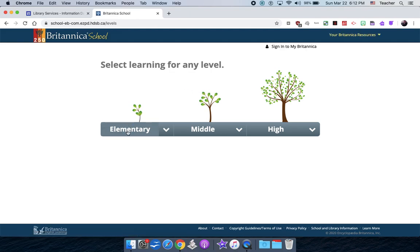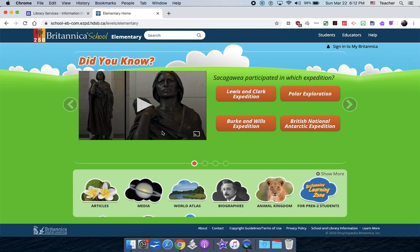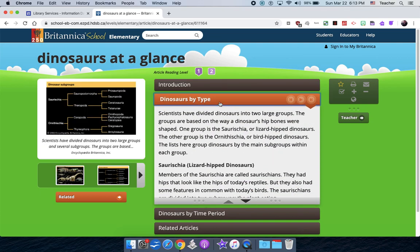Once logged in, primary students will probably want to stick to the elementary level. The three levels just offer harder reading content and more information. You can browse by area or search — if your kid is really into dinosaurs, just type dinosaurs at the top. You'll get recommended articles with lots of content, sometimes images and videos. It works like a book: page one is an introduction, and then you can click through to topics like dinosaurs by type.